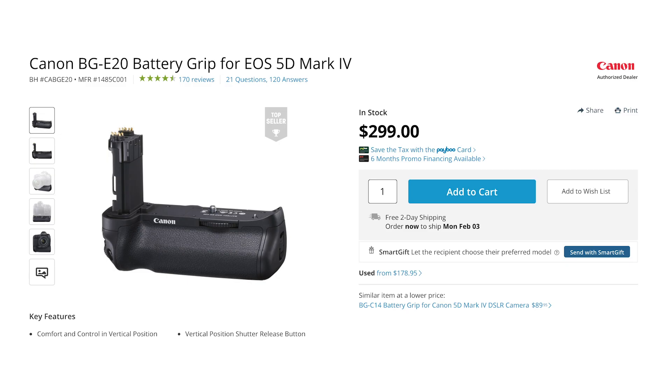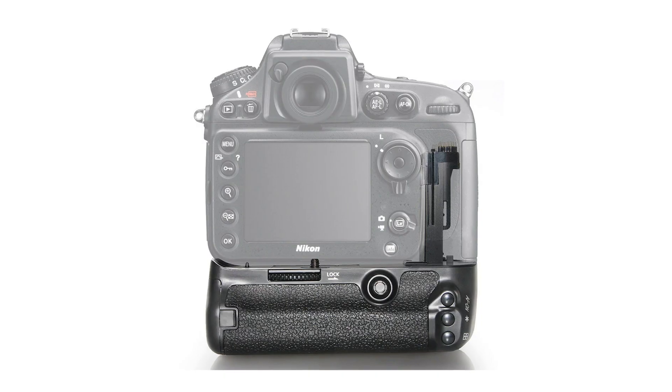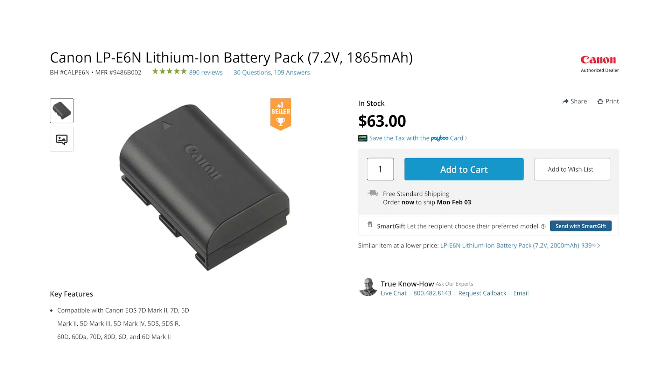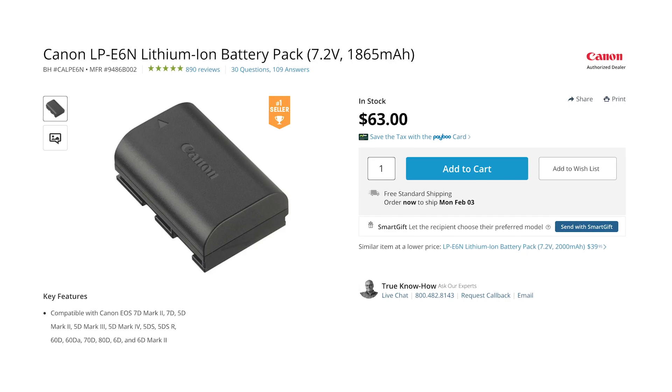The next thing to look for is battery life. This one isn't such a big deal because you can always buy extra batteries, and with some cameras you can buy a battery grip that attaches to the camera body and extends battery life. Just keep in mind that you'll probably want to buy a sufficient number of batteries to keep it going for however long your shoots are going to be.